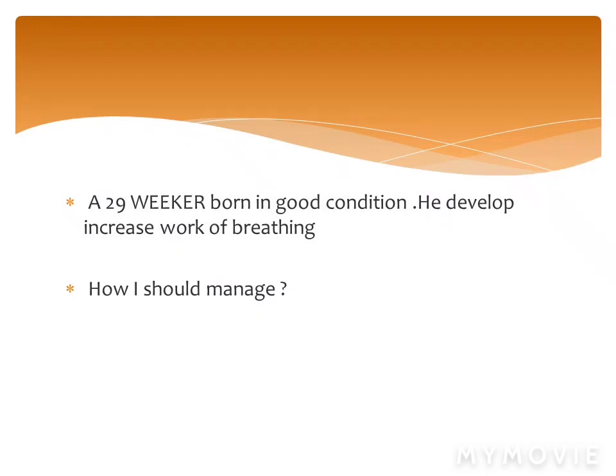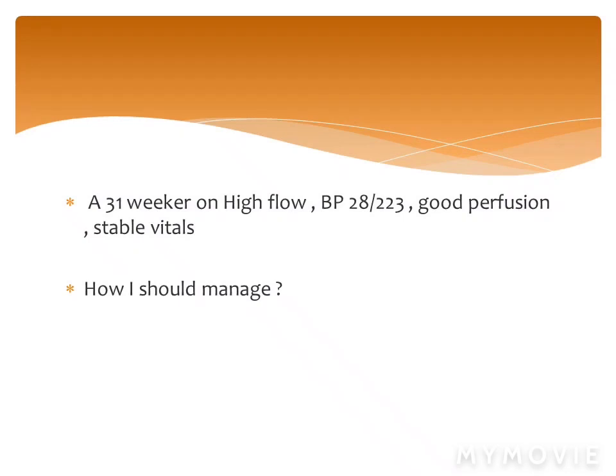The third scenario is a 27-weeker who has been on invasive ventilation for the last 12 days — should I start giving steroid therapy?